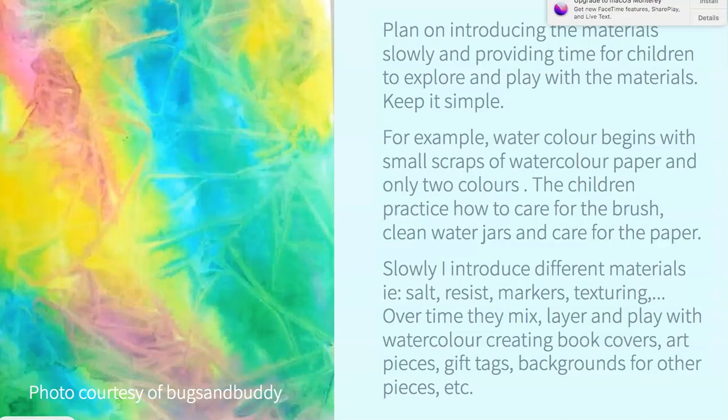Plan on introducing your materials slowly and provide time for children to explore and play with the materials. Keep it really simple — I don't provide a sample. I just put out the materials and invite children to play with them. If a skill is involved, like how to use watercolor brushes — how to clean the brush, how to dip and tap — I might work with small groups, teaching the skill using small pieces of paper. As time goes on, when they don't need me anymore, I can just tape paper with painter's tape so it doesn't roll up and provide different materials for them to explore or revisit using watercolor paints.